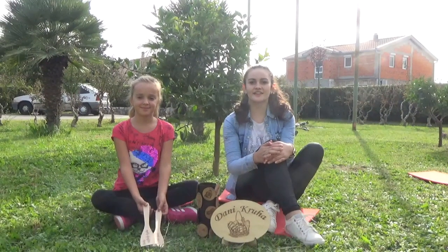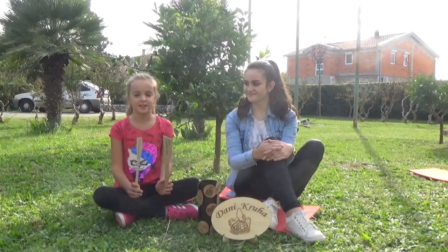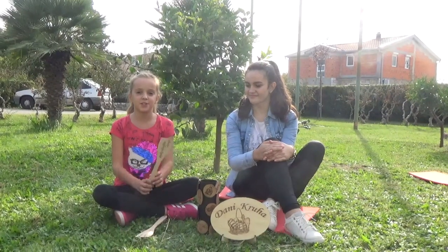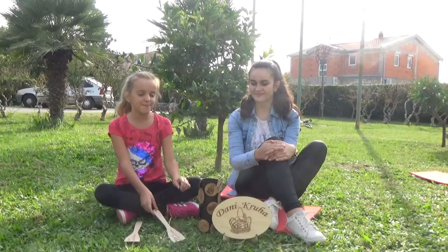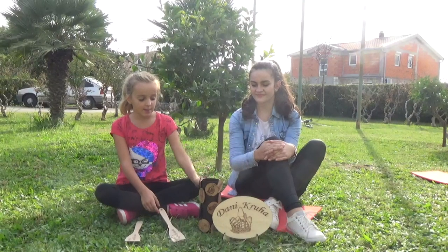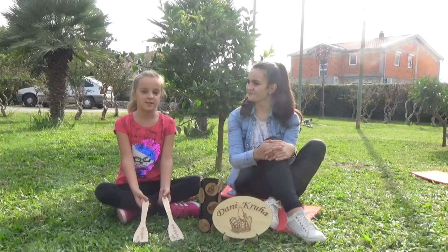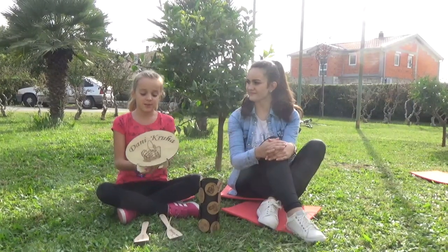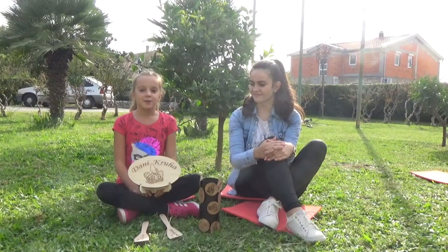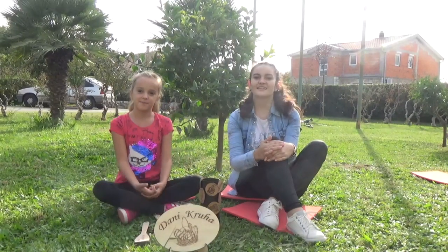Učenica Erika reći će nam nešto o predmetima koji se nalaze ispred nas. Ove kuhače napravio je moj tata zajedno s našim susjedom. Na prvoj kuhači piše 'baka najbolja kuha', a na drugoj 'mama najbolja kuha'. Moji stričevi napravili su ove magnete svetaca — sveta Lucija, sveta Ana, sveti Ivan, sveti Josip i sveti Ante. Ovo je također napravio moj tata — stajat će na stolu kad budemo na trgu prodavali, kao ukras koji će zvati kupce da kupuju kod nas.